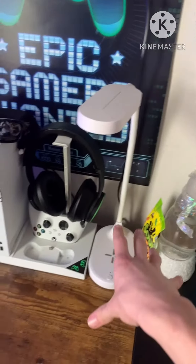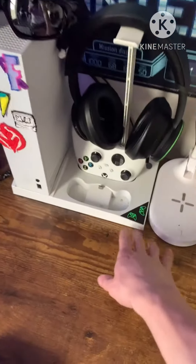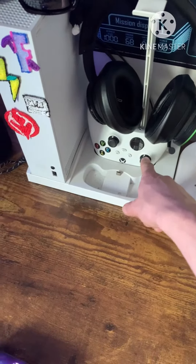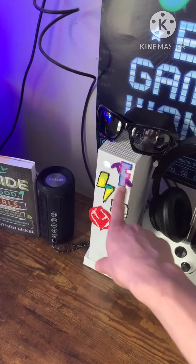Then we've got a lamp for doing schoolwork, and then where the console sits, it's got this little stand that charges both controllers. A place for the headset, and then I've kind of put some 3D printed drawings on it.